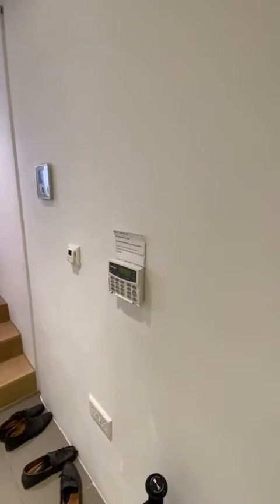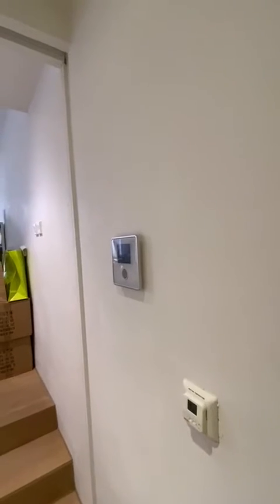Coming through the main door, you've got an alarm system, underfloor heating, and an intercom for the main door.